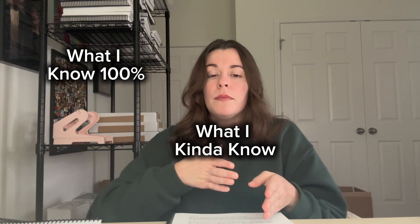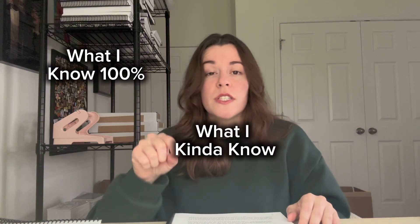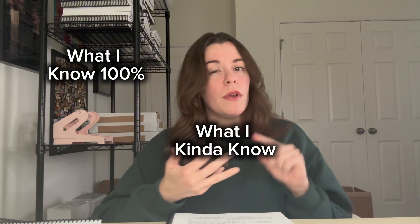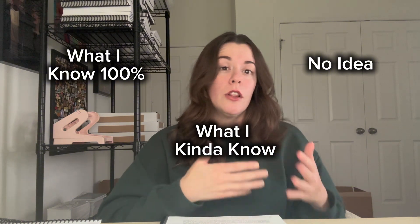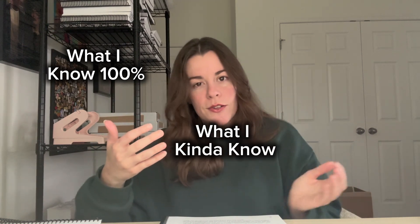Go through your material once and mark three categories. Category one: things you get correct the first time, 100%. Category two: things you recognize — you've heard of them before, or you struggled to pick an answer, or you were between two choices. Just because you got it correct doesn't mean you understood why, so that belongs in category two — stuff you kind of know but aren't 100% confident in. Category three: things you don't know at all. That's going to take the most work because you'll have to learn it from scratch.